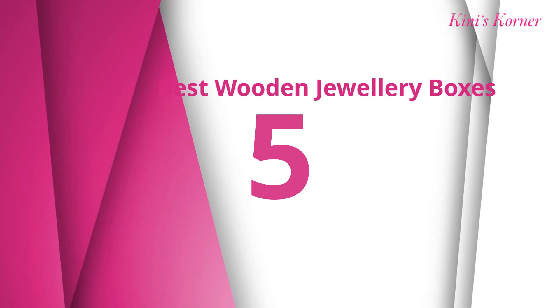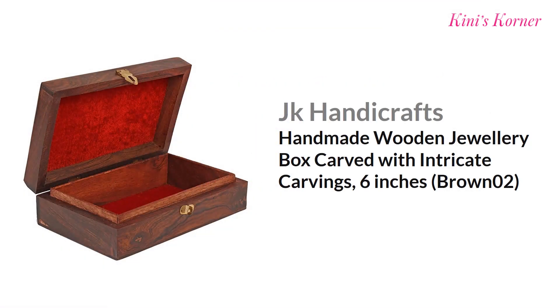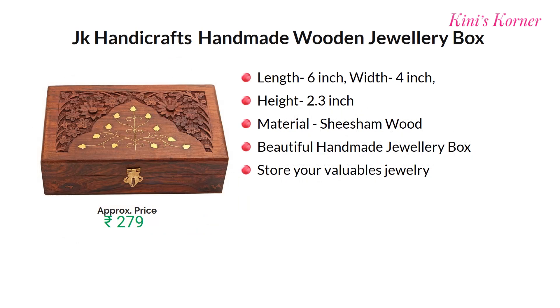Number five is JK handicrafts, carved with intricate carving. The length of this box is 6 inches and it is made of Sissimum wood. You can store all your valuable jewelry in this box. Approx price for this product is Rs. 279.